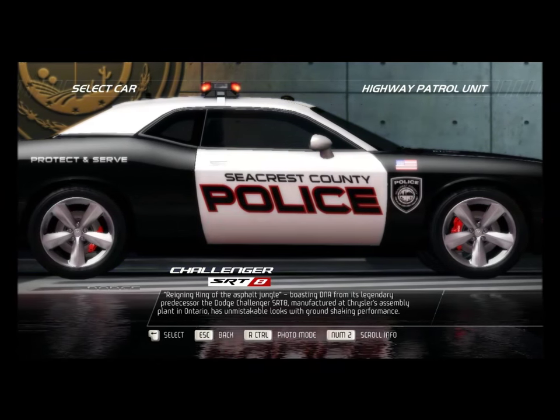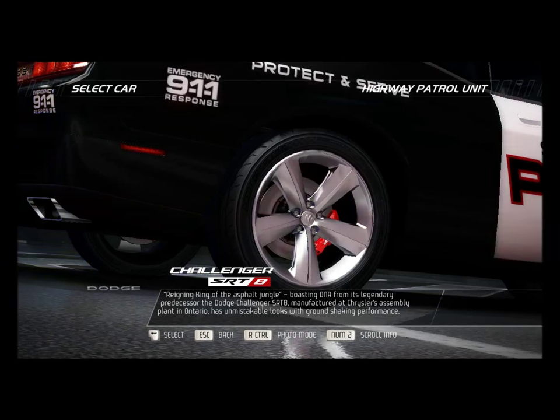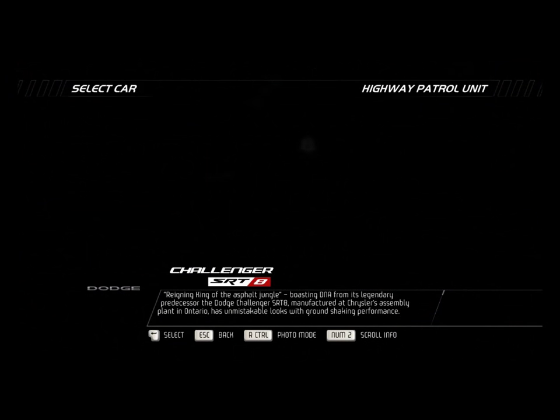Reigning king of the asphalt jungle. Boasting DNA from its legendary predecessor, the Dodge Challenger SRT8, manufactured at Chrysler's assembly plant in Ontario, has unmistakable looks with ground-shaking performance.